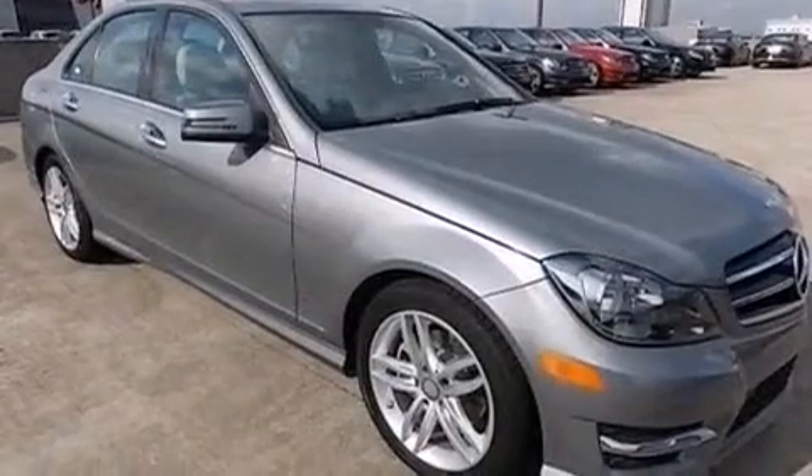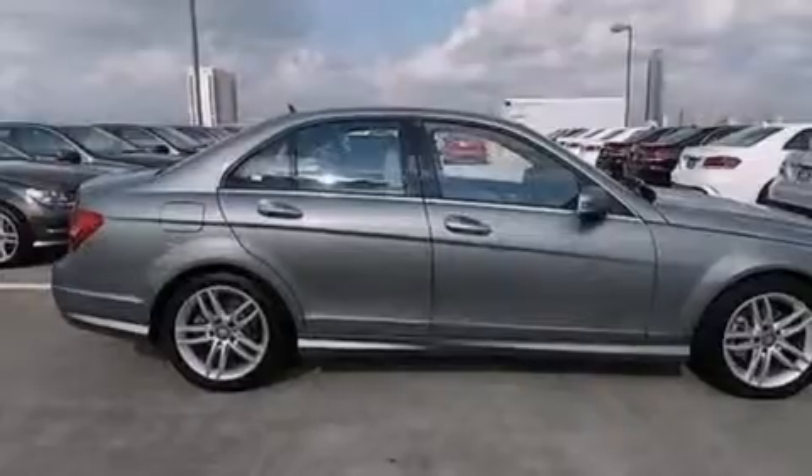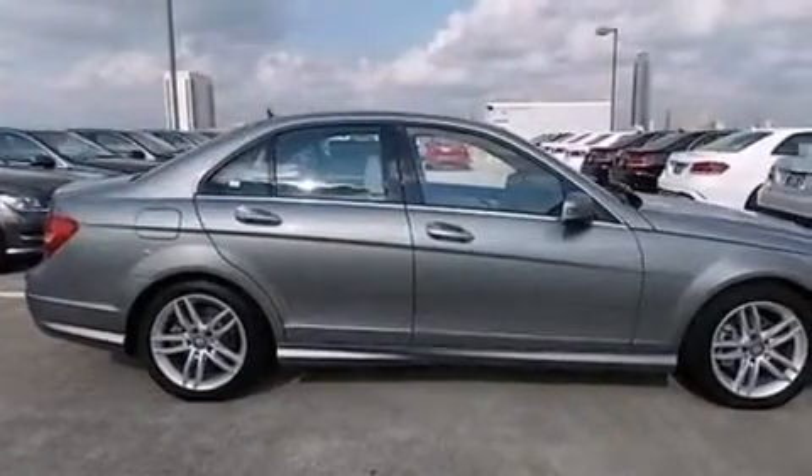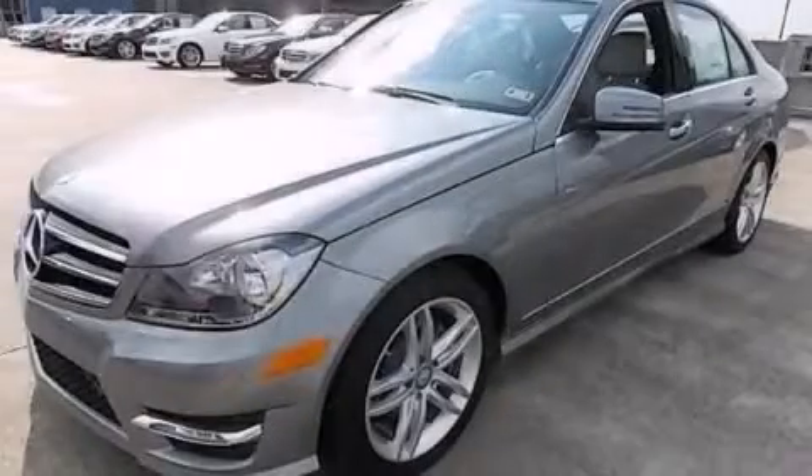Performance tires are also included, and the rain-sensing windshield wipers can turn on automatically if their sensor identifies water on the windshield. Call now to find out how you can own this breathtaking automobile.